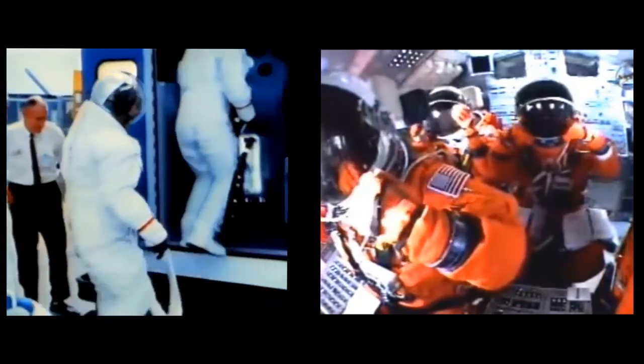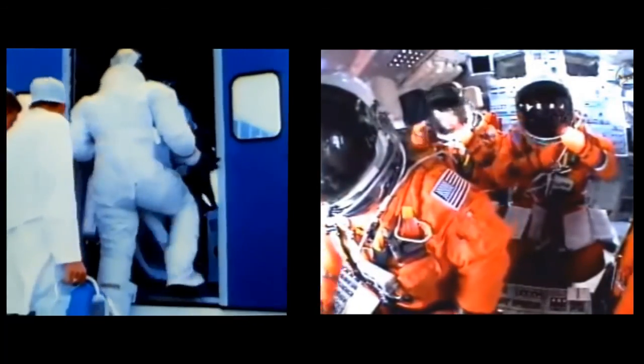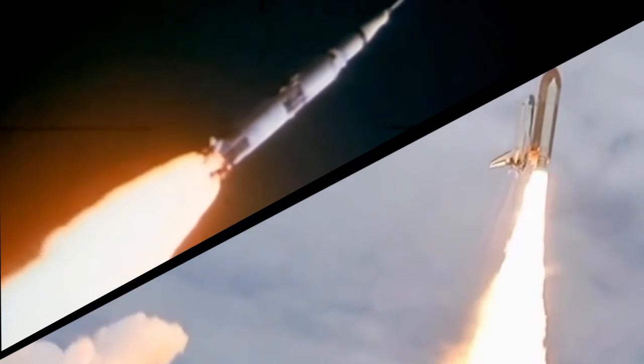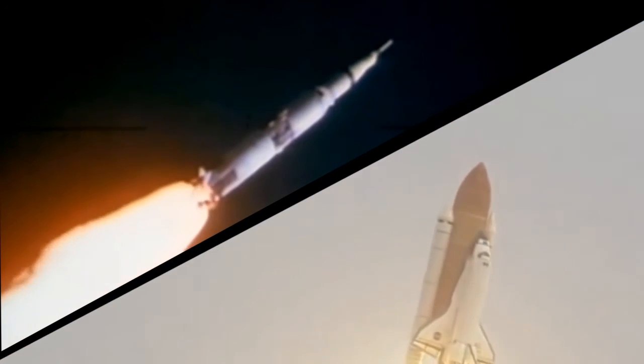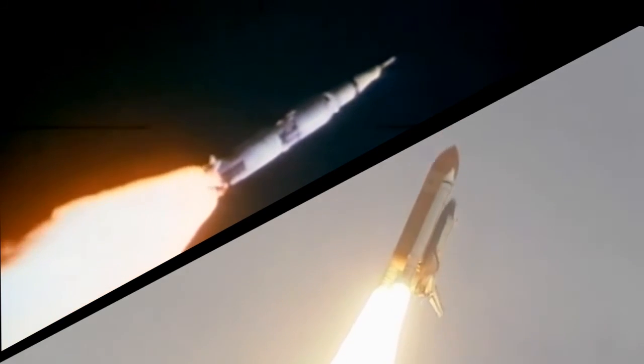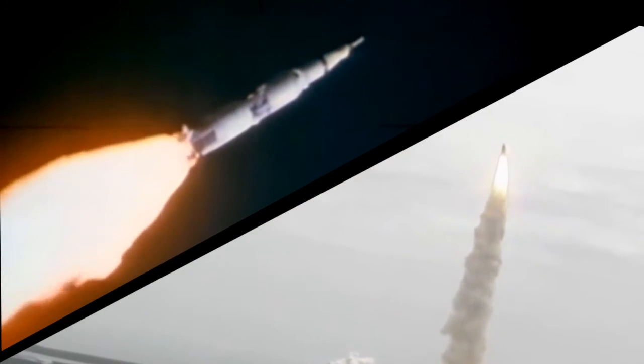We tend to think of the Apollo program and the Space Shuttle program as two vastly different projects, separated by both time and mission focus. A key space shuttle experiment, though, took place during the final Apollo mission and helped to create the infrastructure for all the space shuttle missions that followed.